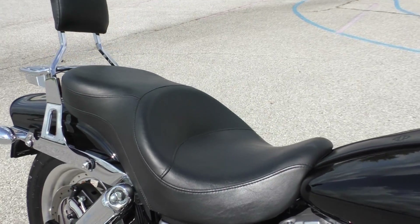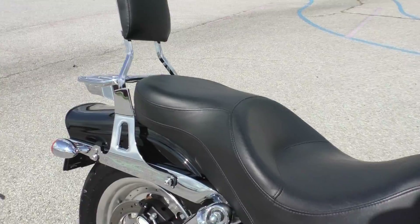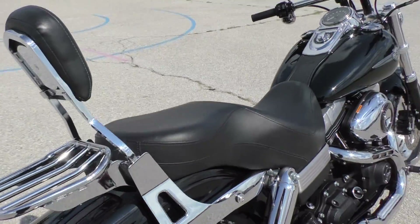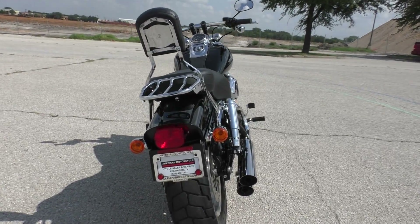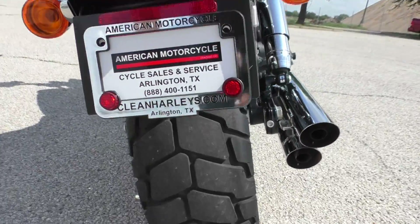I think this one's got an upgraded seat, more of a touring setup — real comfortable. It's also got the quick detach passenger backrest with the luggage rack built into it. It's got adjustable rear shocks, so if you did want to ride with a passenger or any kind of luggage, you can stiffen them up. This one's got good tires on it, front and rear, plenty of tread.